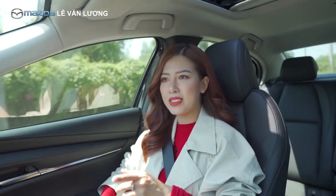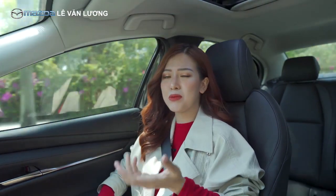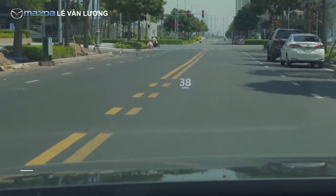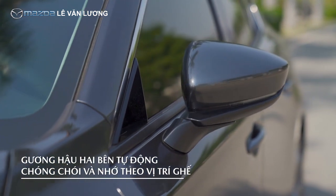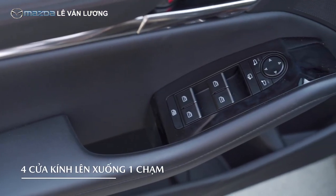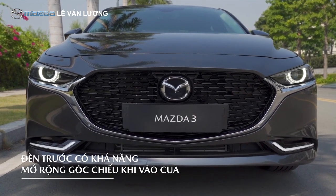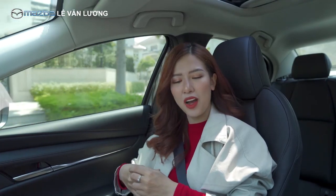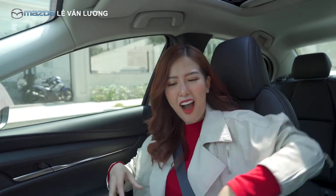Cụ thể với chiếc Mazda 3 sedan bản 2.0 Signature Luxury này, mặc dù là xe tầm giá 800 triệu, nhưng là mẫu xe hiếm hoi được trang bị hiển thị thông tin trên kính lái HUD, ghế lái nhớ 2 vị trí, gương chiếu hậu tự động chống chói và nhớ theo vị trí ghế ngồi, 4 cửa kính tự động lên xuống 1 chạm, và đèn phía trước mở rộng góc chiếu khi vào cua. Phần ghế lái nhớ 2 vị trí và kính chiếu hậu chống chói cực kỳ thuận tiện khi di chuyển ban đêm. Xe cũng có cửa gió phía sau đầy đủ.